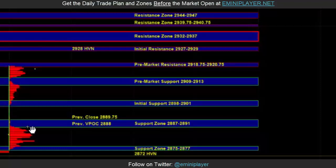Continuing to hold above the 2909 to 2913 pre-market support would signal a strong market, which could eventually lead to a move up into 2927 to 2929, as well as the 2932 to 2937 larger timeframe resistance, where sellers can still be active on the day timeframe.